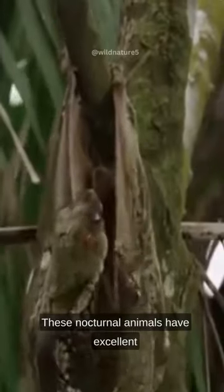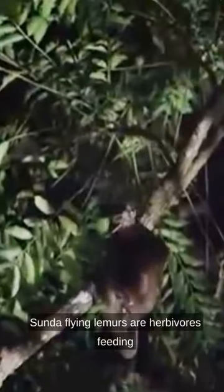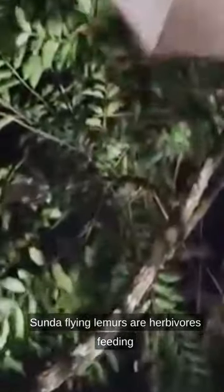These nocturnal animals have excellent vision and are skilled climbers. Sunda flying lemurs are herbivores, feeding mainly on leaves, shoots, and fruits.